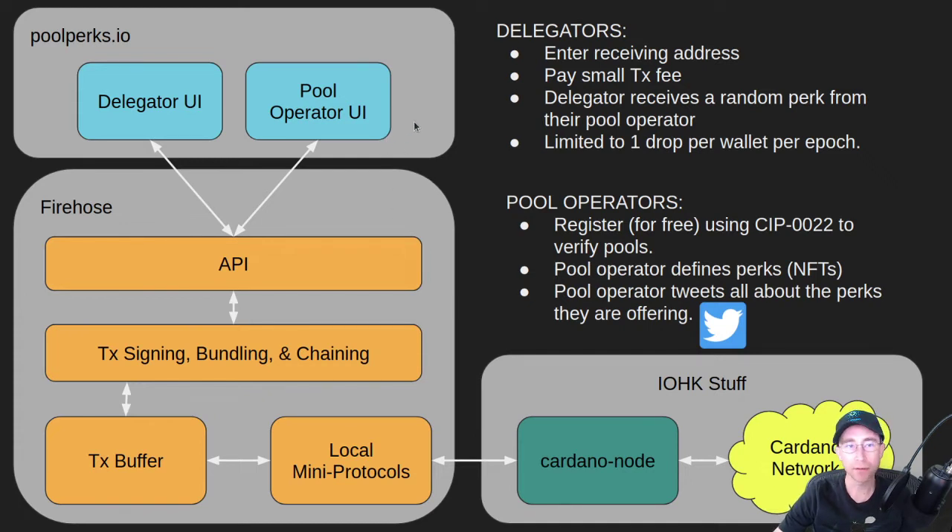The first thing being built on top of Firehose is a website called Pool Perks. Pool Perks is designed for delegators and pool operators. If a pool wants to give additional little NFT perks to their delegators for delegating, Pool Perks enables that. It's also a marketing tool for pool operators — if you have a small pool trying to gain delegation, you can put some really cool perks on here.